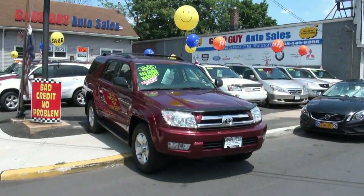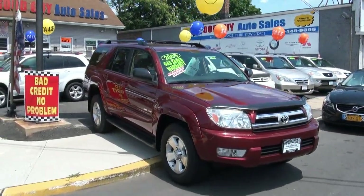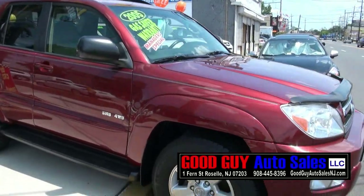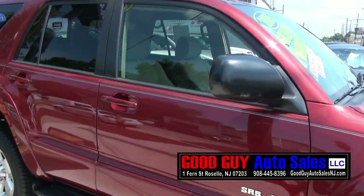Welcome to Good Guy Auto Sales. Very hot 2005 Toyota 4Runner. Nice colors — definitely bright. Stands out here right on St. George Avenue.